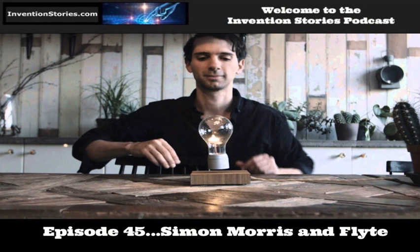You've been listening to episode 45 of the Invention Stories podcast with Simon Morris and Flight. More information can be found at flyte.se. If you'd like to become a sponsor or have a suggestion, contact us at inventionstoriespodcast@gmail.com. If you've enjoyed this podcast, please write a positive review on iTunes at www.inventionstories.com/review. Thank you very much for listening today, and please tell a friend.